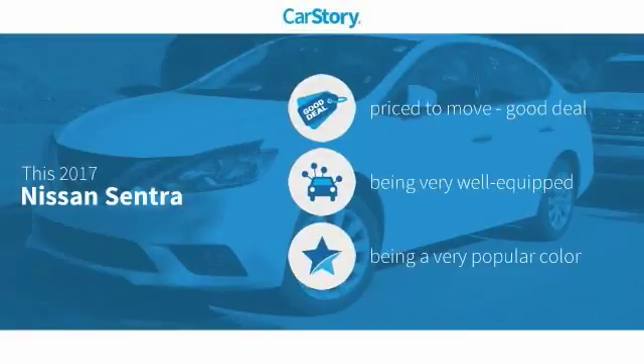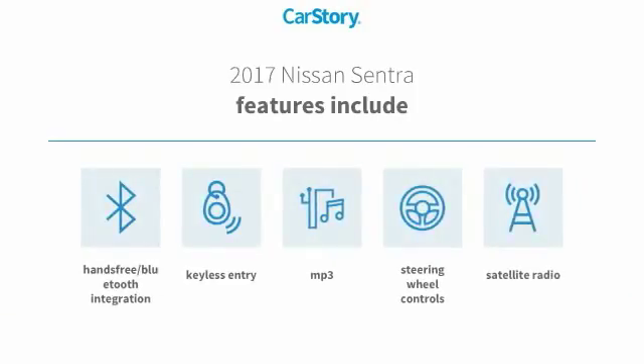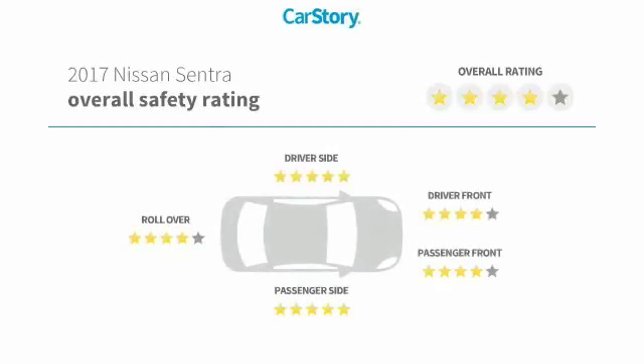CarStory research indicates this vehicle is priced below the average market price. Loaded with features, including keyless entry, satellite radio, steering wheel controls, MP3, and hands-free Bluetooth integration. It has also been listed as an IIHS Top Safety Pick with these ratings.